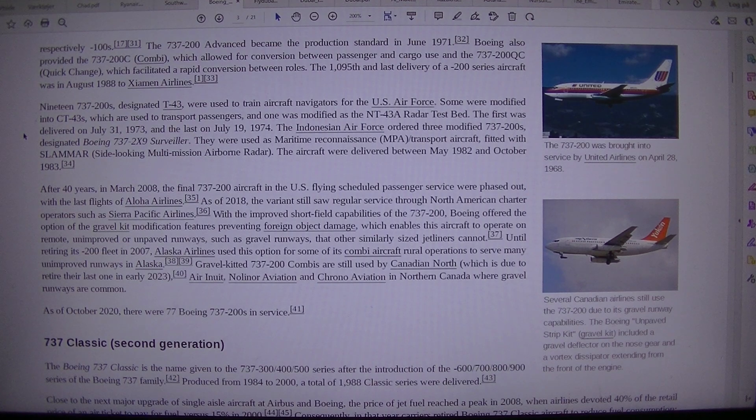The 737-200 Advanced became the production standard in June 1971. Boeing also provided the 737-200C Combi, which allowed for conversion between passenger and cargo use, and the 737-200QC Quick Change, which facilitated a rapid conversion between roles. The 1,095th and last delivery of a -200 series aircraft was in August 1988 to Zemān Airlines.